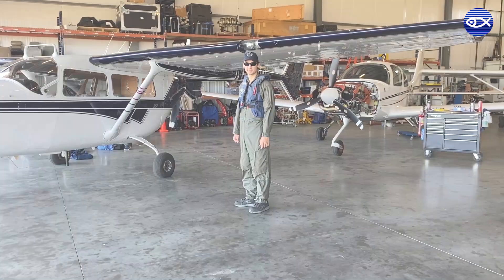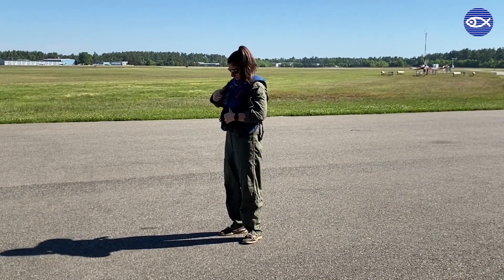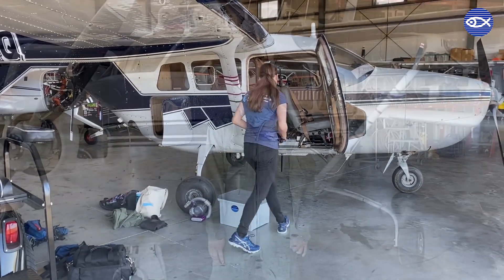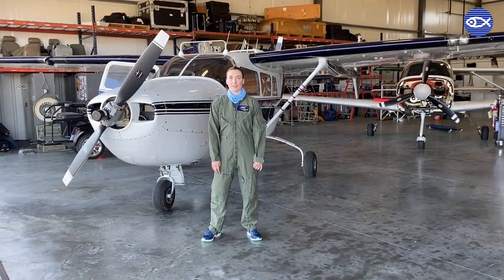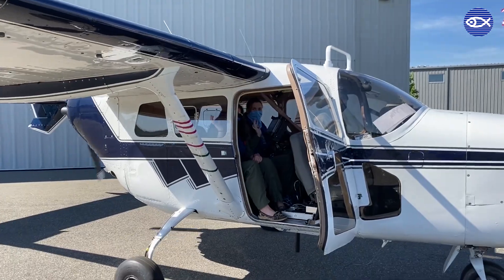Hi, my name is Catherine McKenna. I'm a research assistant at the Anderson Cabot Center for Ocean Life at the New England Aquarium. Over the last few weeks we've developed protocols to make sure that we're able to clean and disinfect everything during our surveys so that we're able to get up and back and flying again.